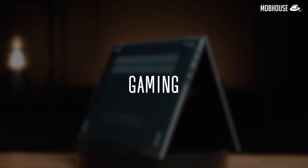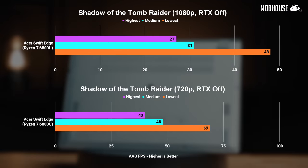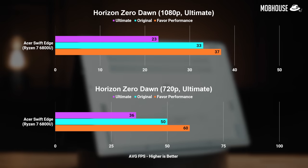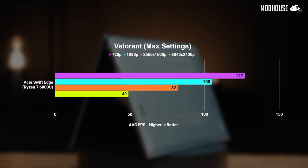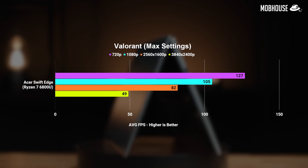Now let's take a look at gaming benchmarks. You shouldn't expect much from this laptop as you can see from the 3DMark scores. AAA titles like Shadow of the Tomb Raider or Horizon Zero Dawn can only be played at 60-plus FPS in 720p with lowered settings. But you can definitely occasionally take a break and play less demanding competitive titles like Valorant at 1080p.